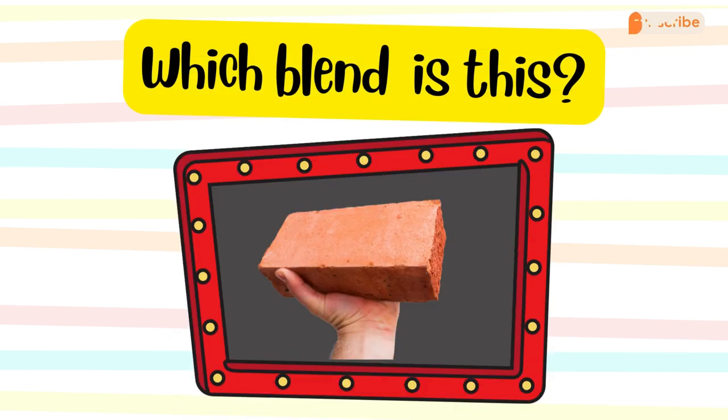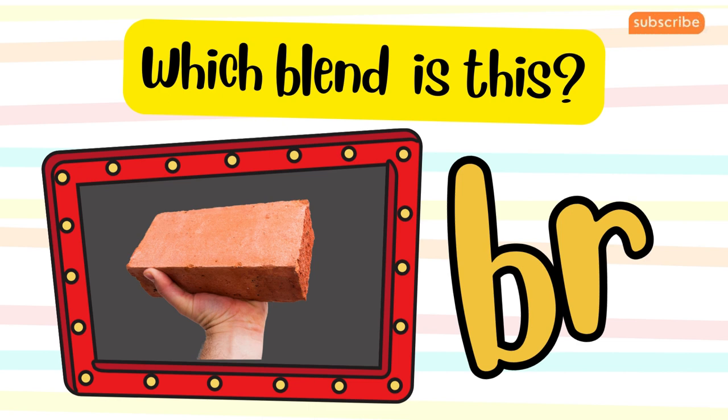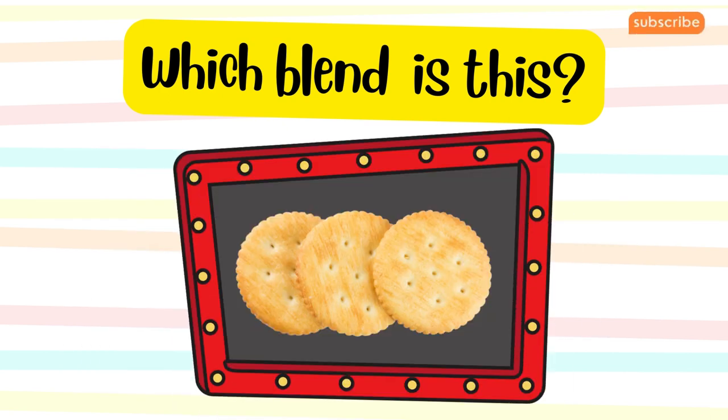The word is brick. Which blend does it belong to? The word is crackers. Which blend does it belong to?